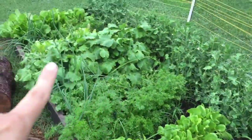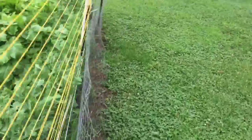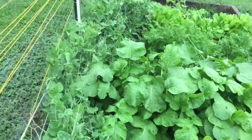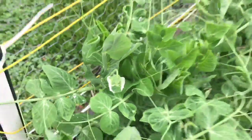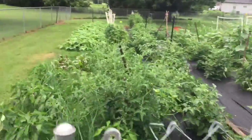Here's the second bed. My peas are getting blossoms on them, finally. There are some white ones down there — there's a blossom! We'll be harvesting peas pretty soon. The sprinkling is getting a little heavier, so let's hurry up.